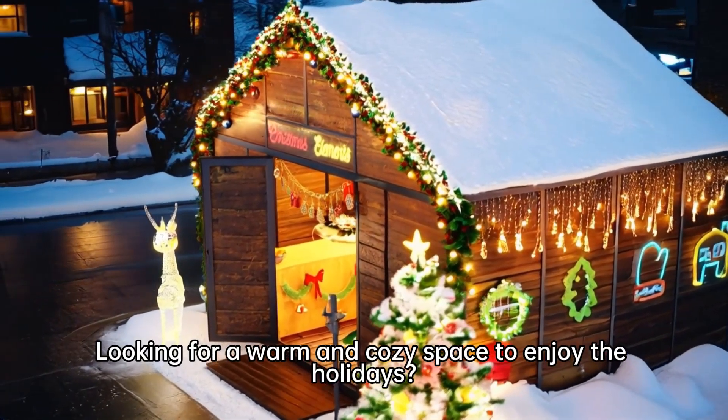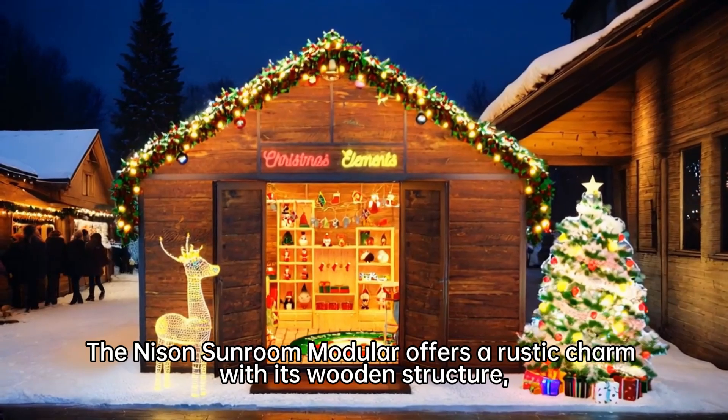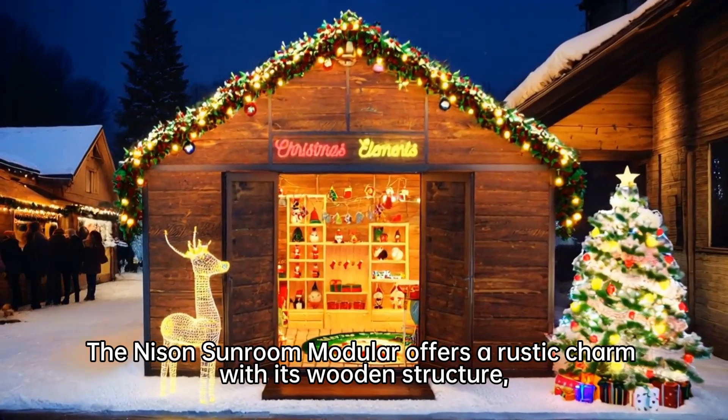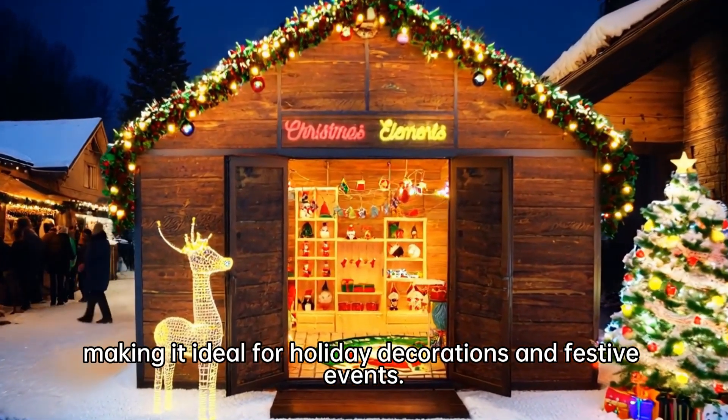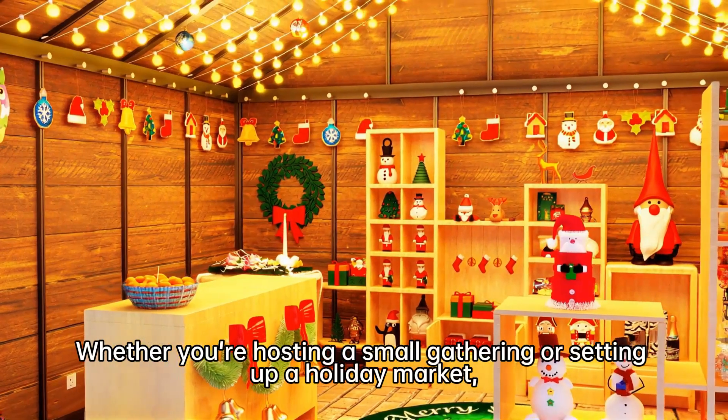Looking for a warm and cozy space to enjoy the holidays? The Nice and Sunroom Modular offers a rustic charm with its wooden structure, making it ideal for holiday decorations and festive events — whether you're hosting a small gathering or